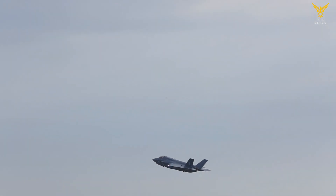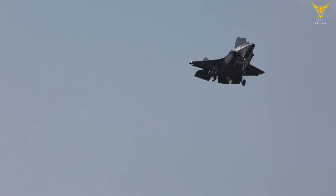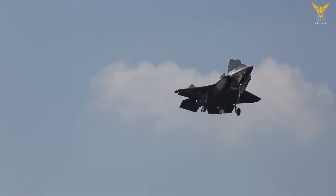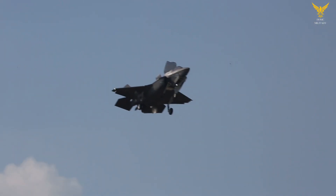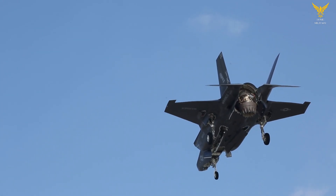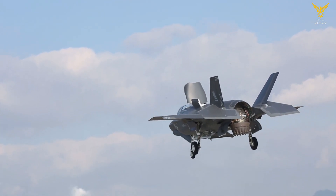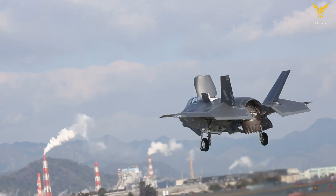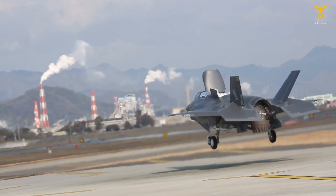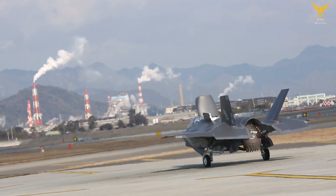The X-35B flight test program was one of the shortest and most effective in history, lasting from June 23, 2001 to August 6, 2001. During its flight test program, the X-35B successfully completed 27 vertical landings, 14 short takeoffs, and 18 vertical takeoffs. It was flown by four pilots from the U.S. and the U.K., broke the sound barrier on five separate occasions, and completed five aerial refuelings.